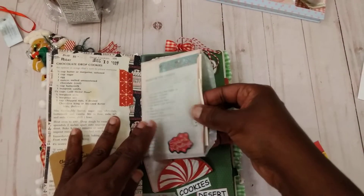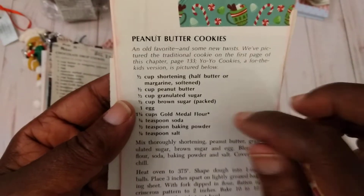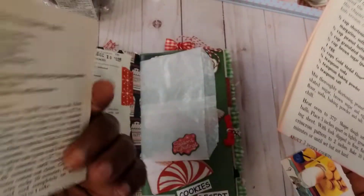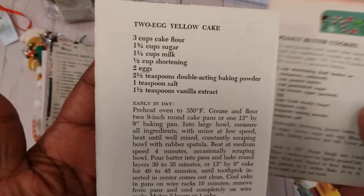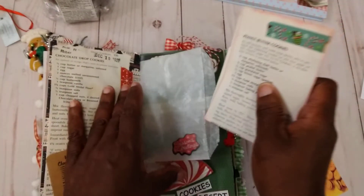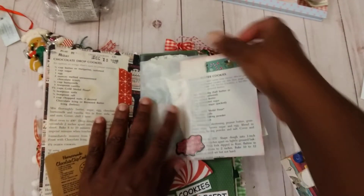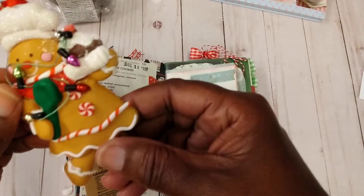Inside the little glassine bag I have a few little recipes. This is one of my favorite little cookie recipes — making peanut butter cookies. And then this is another one, the two-egg yellow cake, and it's so easy also. So that was my little page.